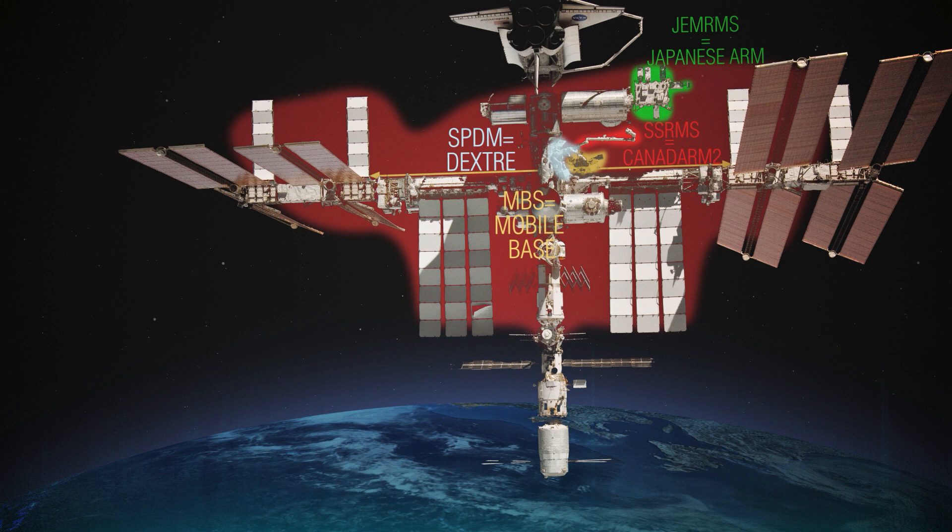The SSRMS, SPDM, JEMRMS, and MBS are all located on the international side of the station — on the truss as well as on the various modules on the international side. On the Russian side, the two modules we have — the FGB, which is the oldest space station module launched in 1998, and the SM — do not have assets supporting robotics right now. They are fitted to host the European Robotic Arm, which is still on the ground at this point, and we will talk about it at the end of this lecture.